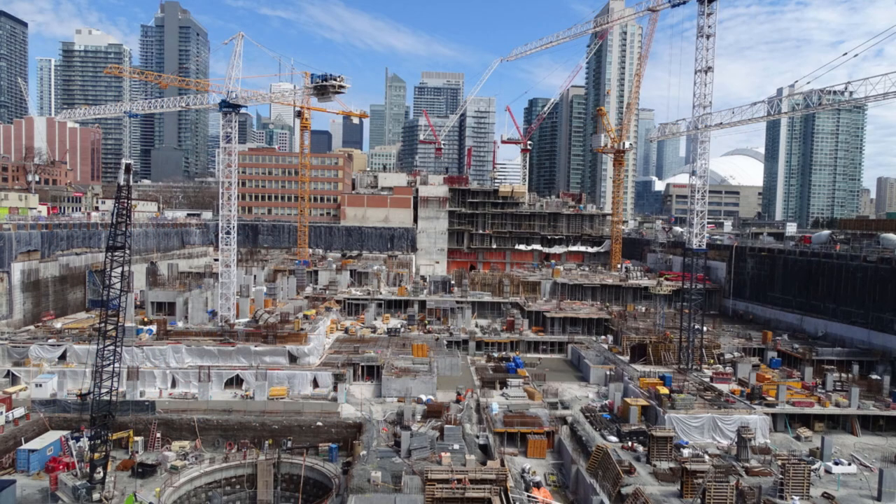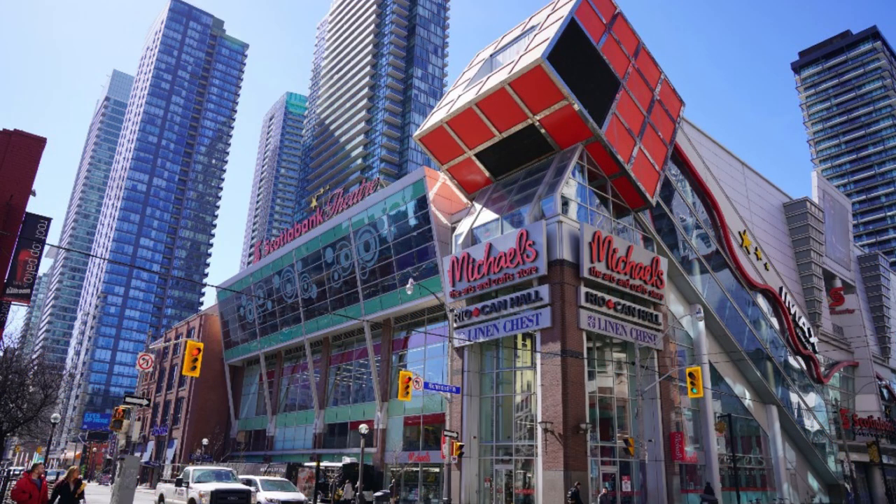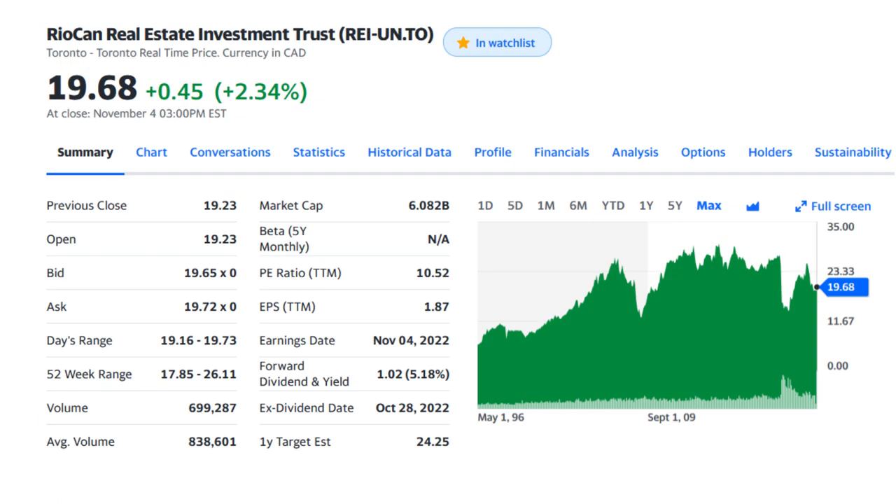The next company in my list is Riocan. Riocan is one of Canada's largest real estate investment trusts that owns, manages and develops retail-focused and mixed-use properties. They own over 200 properties focused on six major markets in Canada, mostly in prime downtown locations in big cities like Toronto, Ottawa, Montreal, Calgary, Edmonton and Vancouver, where there are dense populations and relatively higher household incomes. 90% of their properties are retail, around 8% are office buildings, and only 2% are residential rental units, with almost 97% occupancy rate. Their shares are traded on the TSX for almost $19.68 Canadian, with a monthly distribution yield of 5.18% and a market cap of around $6 billion Canadian.